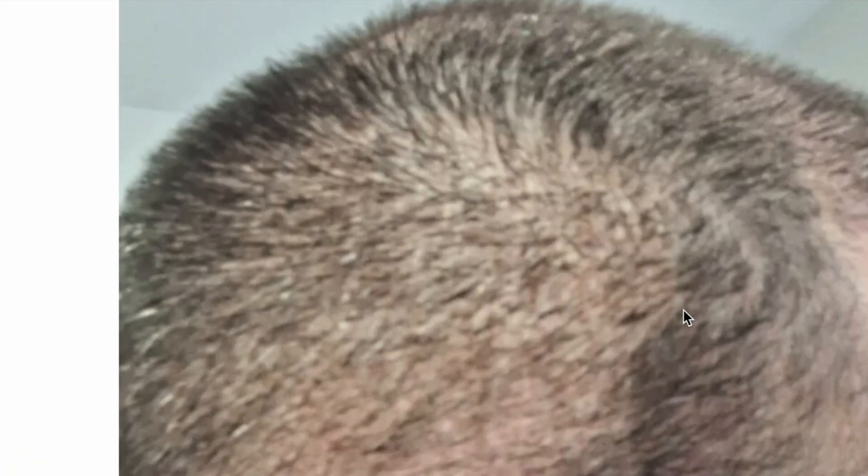Now take a look at this photograph 15 days post-op. This is what the donor looked like 15 days after. You can see definite signs of harvesting and you can see where the hair hasn't been harvested. So this is how we're going to compare moving forward.